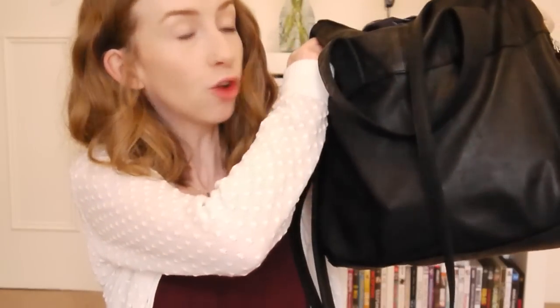Hey my lovelies, it's been a long time since I've done a what's in my bag video and quite a few of you have asked me to do it. This is my current bag from Topshop. They don't have it anymore online but they have something similar that I can link for you. It fits so much in and it's slouchy so it goes with pretty much all my casual outfits.